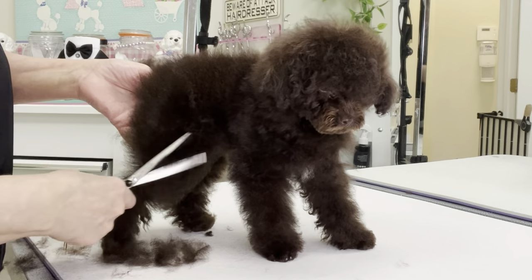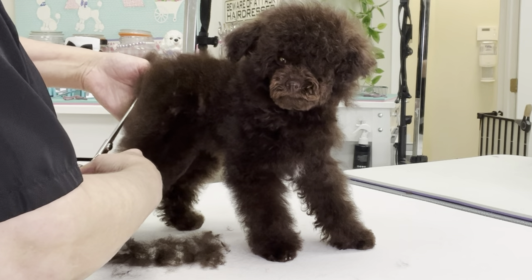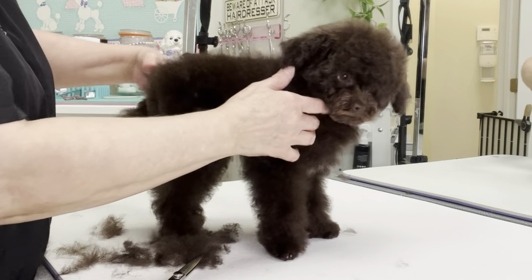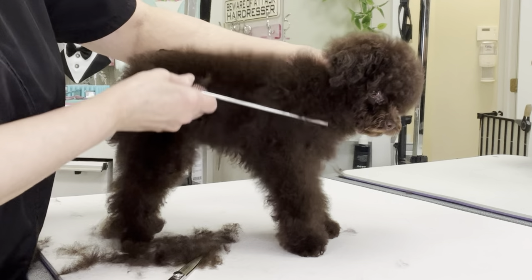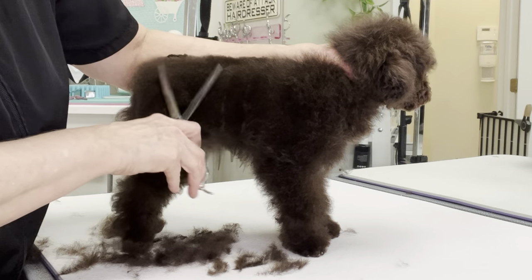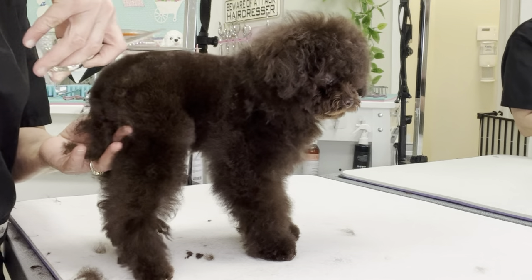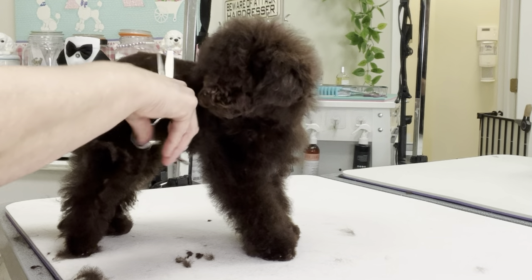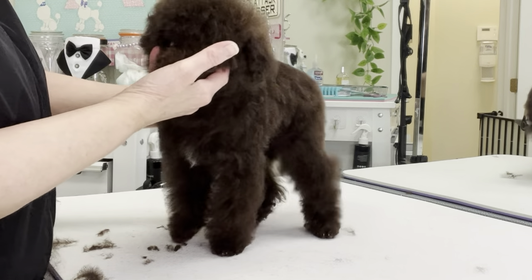Toy poodles are generally good with other dogs and pets when properly socialized. They may chase smaller animals, so it's important to introduce them to other pets at an early age. They are generally friendly with strangers and make great companion dogs, however they may bark when they feel threatened or uneasy. Toy poodles are small and delicate — they require gentle handling and should be socialized early to prevent them from becoming timid and fearful.